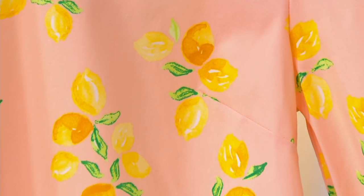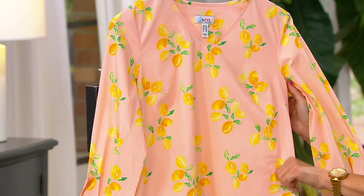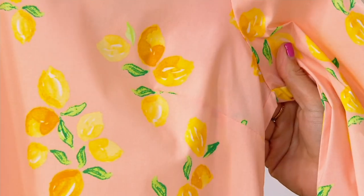I've always liked lemons. The idea of a lemon print reminds me of Italy. If you've ever been to Italy — yes, oh my gosh, all the pottery there has lemons on it and things like that. It's just gorgeous.